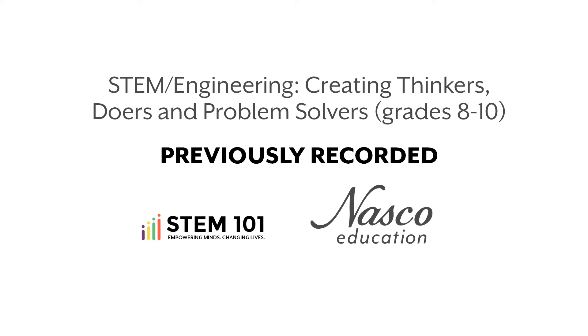My name is Russ Herman, currently a high school teacher in Wisconsin. I am the academic director at STEM 101 and have a relationship with Jordan and the NASCO team, also located in Wisconsin. The topic today is really starting to talk STEM and engineering and how we can create thinkers, doers, and problem solvers, specifically for grades 8 to 10.